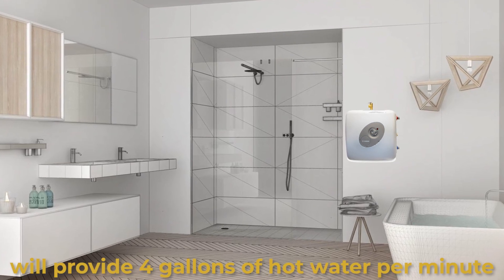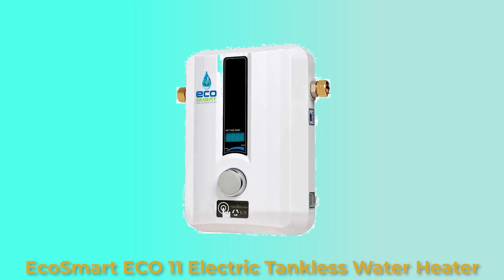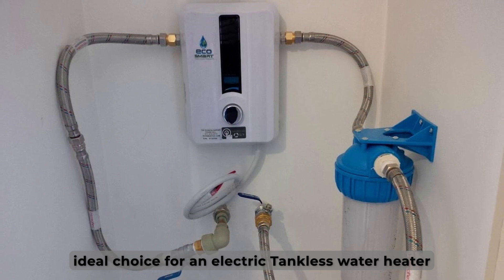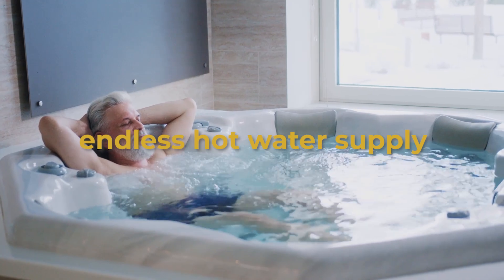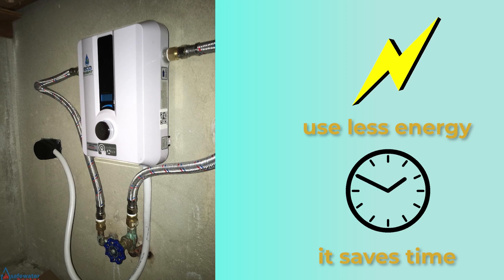This water heater will provide 4 gallons of hot water per minute. EcoSmart Eco11 Electric Tankless Water Heater. The EcoSmart Eco11 is an ideal choice for an electric tankless water heater. It will help provide your home with an endless hot water supply on demand, consistently. This helps to reduce power and water wastage. Also, it saves time — on-demand heating significantly reduces the time you spend waiting for water to get hot.